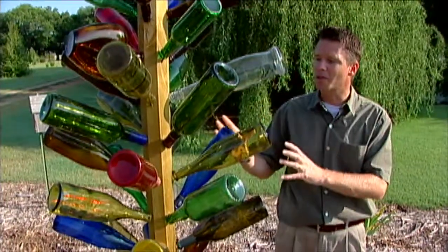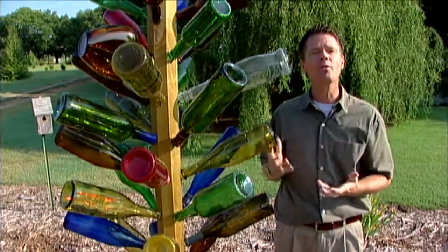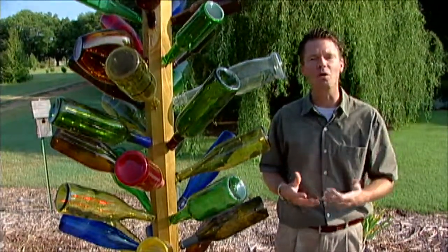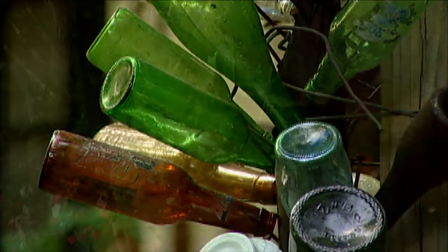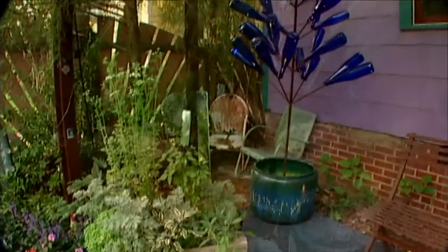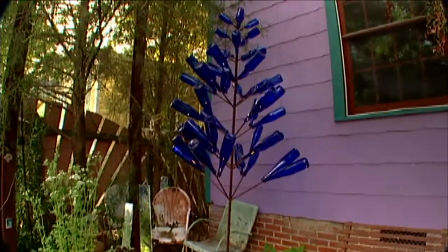The bottle tree is a great work of art for the garden, and you may remember early this year we visited the garden of Felder Rushing down in Jackson, Mississippi. Felder has ten bottle trees in his garden, some made up of all blue bottles, and they give a lot of color to his landscape.